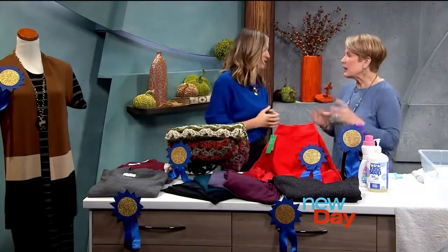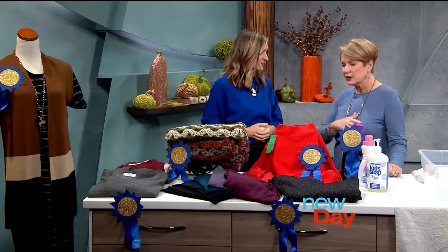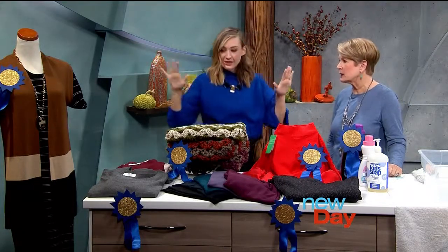Hi there. Cooler weather is upon us and who doesn't love a big snuggly sweater to keep you warm? Here with our cozy sweater awards is stylist Darcy Camden. We both appreciate good knitwear — we need some coziness. It's like a warm hug. There's a chill in the air, so this is a good time to get shopping. You've brought us some things I haven't seen before. These are all my favorites — tested, approved. These are the winners of my sweater awards. The Darcy Awards.